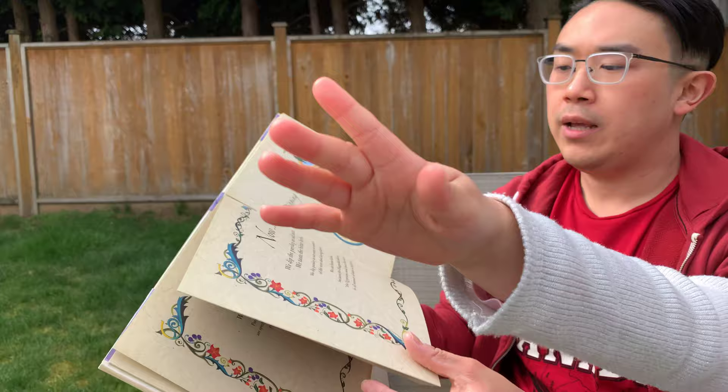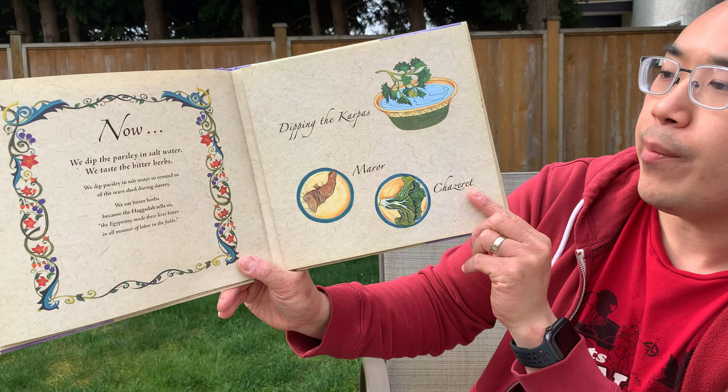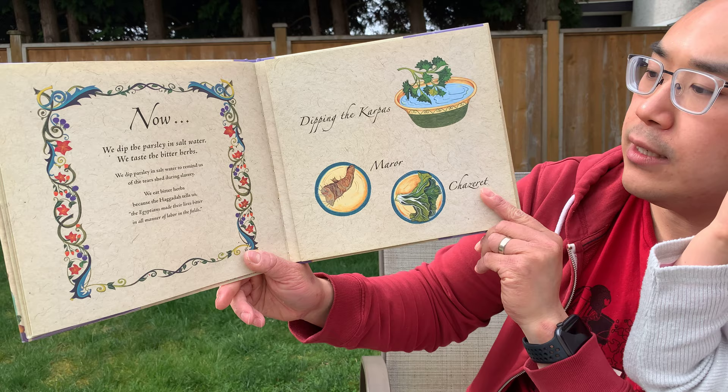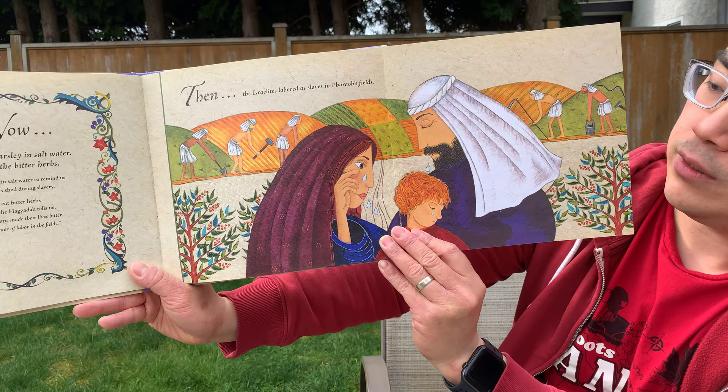Now we dip the parsley in salt water. And we taste the bitter herbs. We dip parsley in salt water to remind us of the tears shed during slavery. We eat bitter herbs because the Haggadah tells us the Egyptians made their lives bitter in all manners of labor in the fields. Back then, the Israelites labored as slaves in Pharaoh's fields, and there were many tears shed in those hard times.